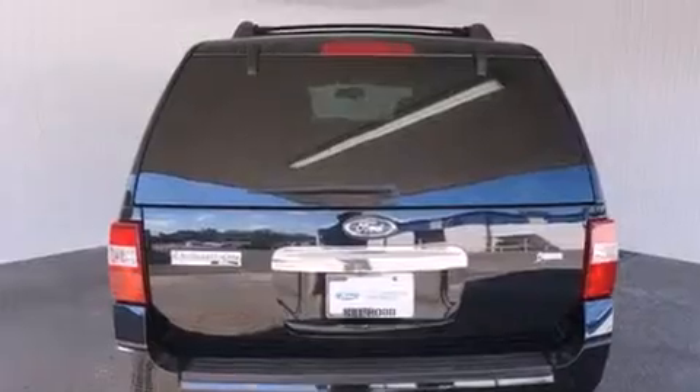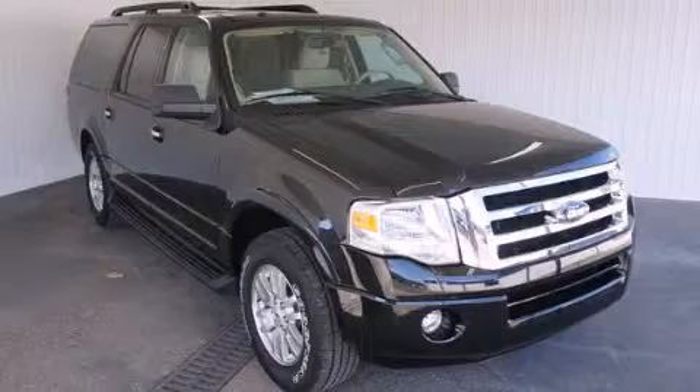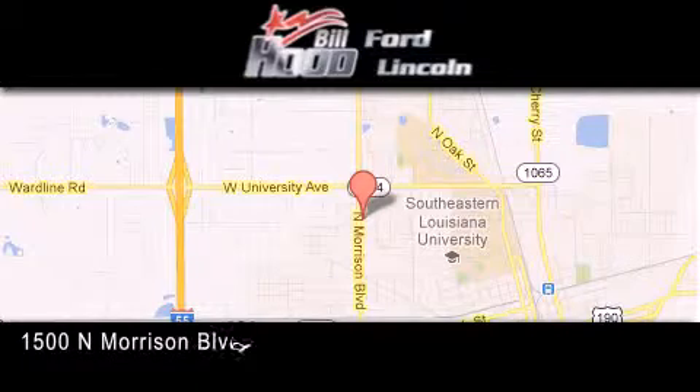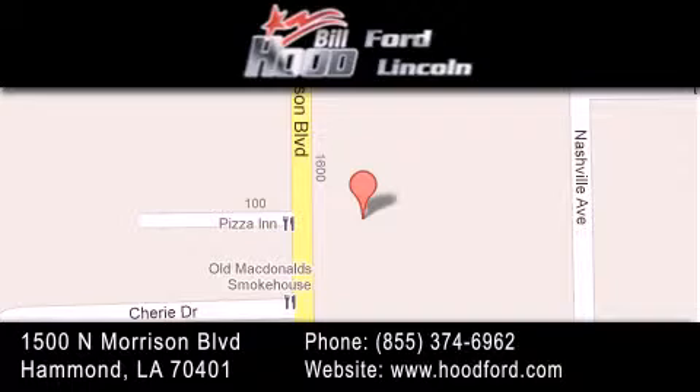Contact us today and schedule your opportunity to see this vehicle in person. Bill Hood Ford Lincoln is located at 1500 North Morrison in Hammond. Our goal is to exceed all of your expectations to ensure that you'll return for future visits.